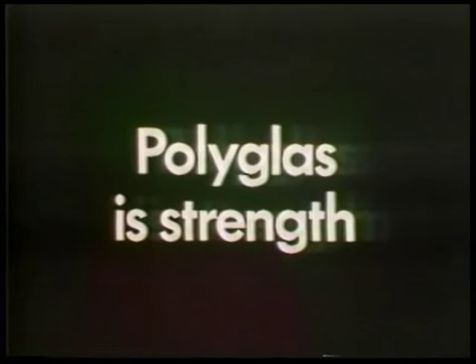Oh, when are they going to fix these roads? Polyglass is strength.